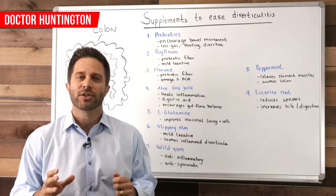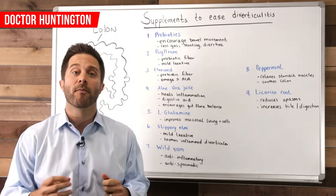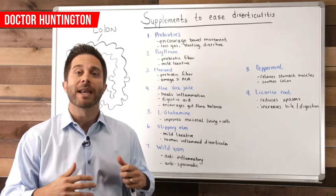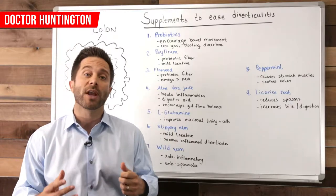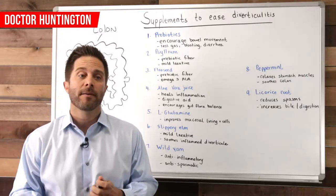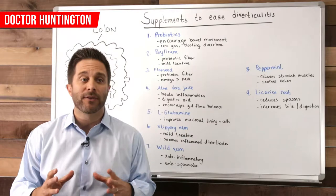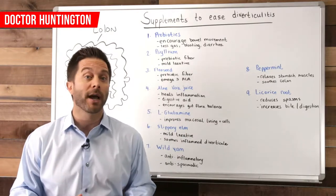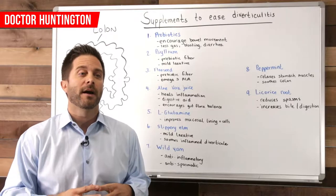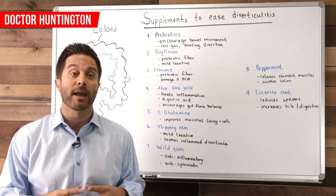These pouches develop when the colon muscles become weak from physical stress. That stress can be caused by any number of factors like poor diet, obesity, smoking, chronic constipation, an imbalance in the microorganisms in your gut, not getting enough exercise, and the overuse of drugs that can irritate your gut lining, like ibuprofen.